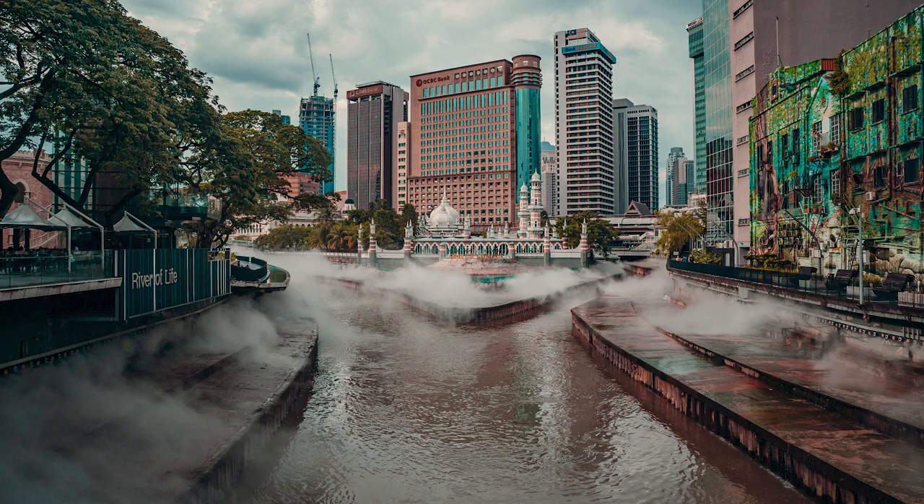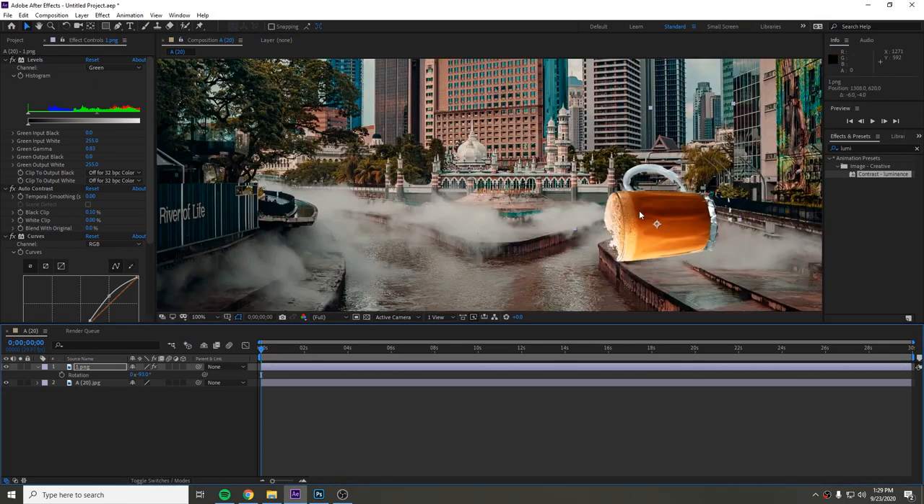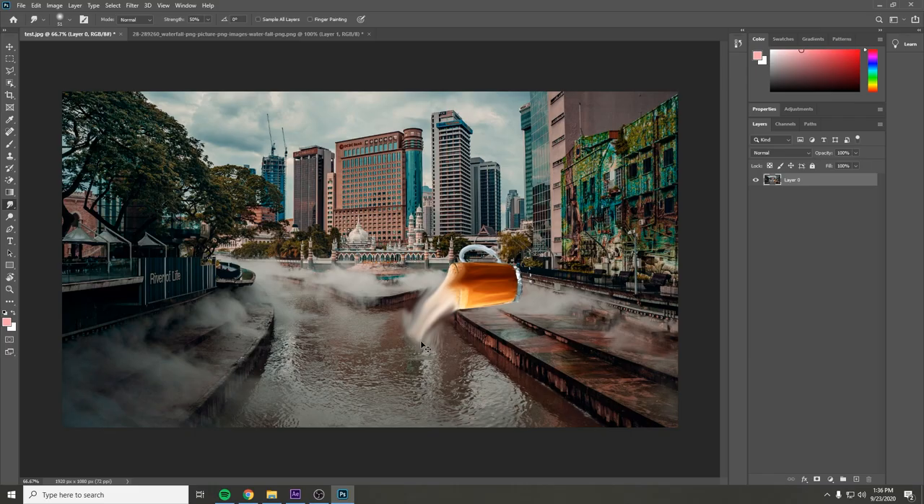Welcome to my studio, aka my bat cave, where all the magic happens. So this is the shot that I took. We're gonna jump into After Effects, take a PNG of this tea — the teacup — and put it on the side. There are a lot of adjustments to do because right now it's looking pretty bad.